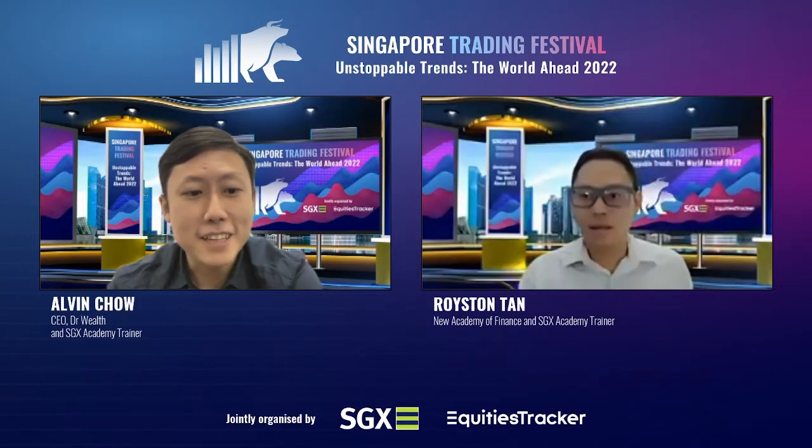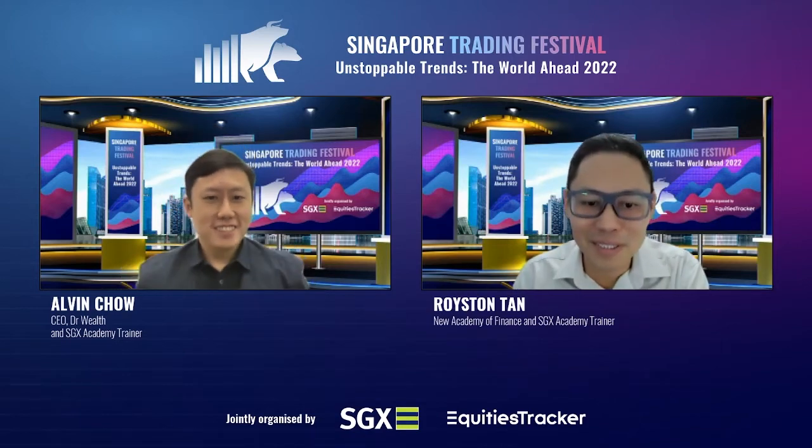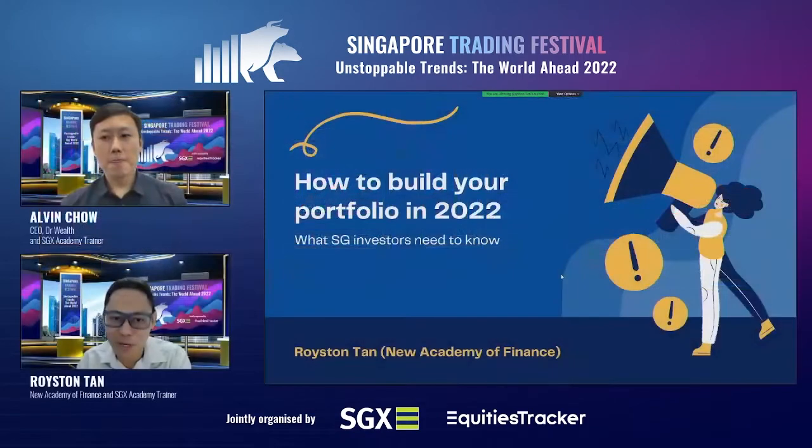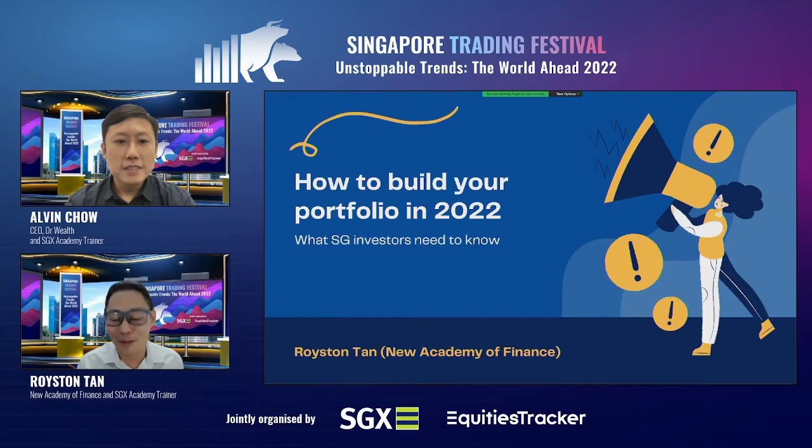I will let Royston start first, then I will do my part. Royston, please. All right, Royston here. I hope that everyone can see my screen — this should not be a problem. So let's get started on the topic for today, which is basically how to build your portfolio in 2022. I'll be going through some portfolio generation ideas, and after that, I'll hand it over to Alvin.